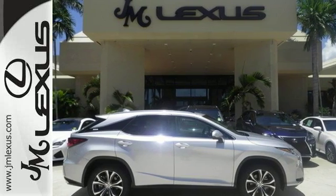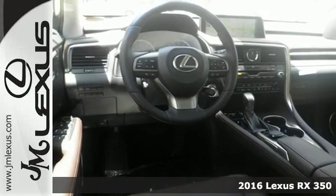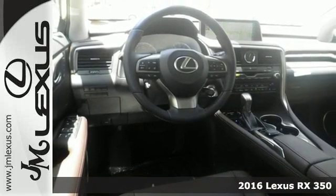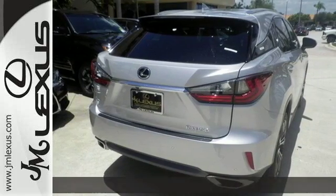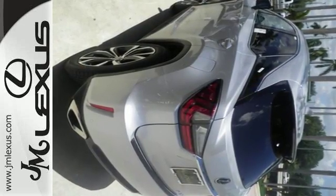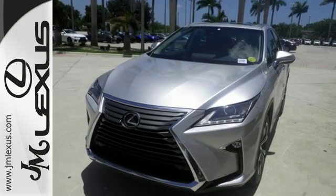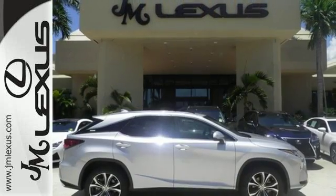It's a 2016 Lexus RX 350, redesigned for 2016. The RX 350 features enhanced performance and greater sophistication. It's a buff machine with aggressive lines and a bold grille, backed by bold power with its 3.5-liter V6 engine and 8-speed automatic transmission.